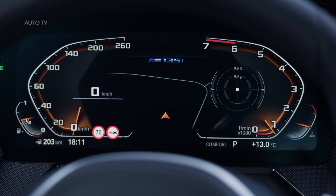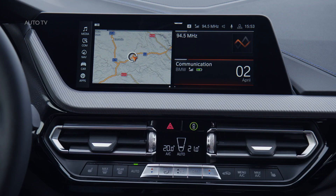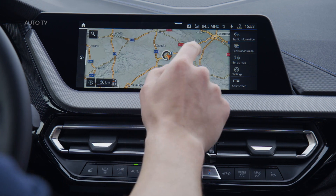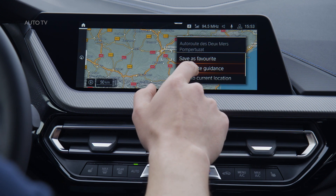An electric tailgate operation is offered on the BMW 1 Series for the first time. The electric panoramic roof, also available for the first time on the BMW 1 Series, lets more light into the interior, where more room and an enhanced feeling of spaciousness meet high-quality materials and innovative details.